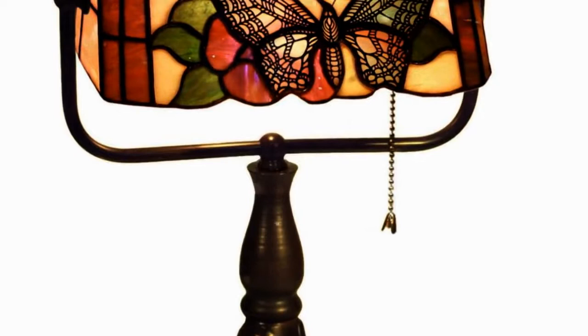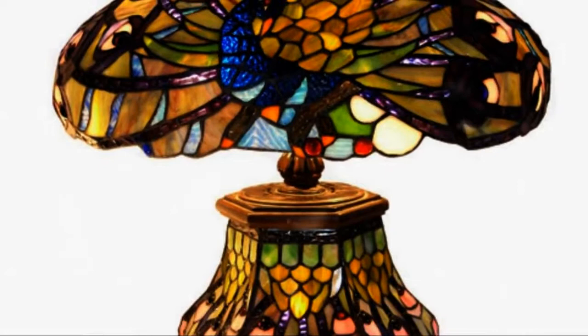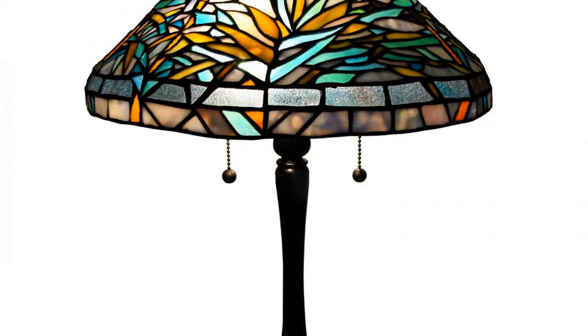Consider the lamp size and design as well. It is always advisable to choose table lamps that can be nicely placed on your table. Large size lamps can obstruct your way and are difficult to maintain. Small table lamps are easy to maintain. Add aesthetics to your decor with the pleasing light of these lamps.